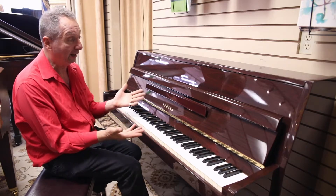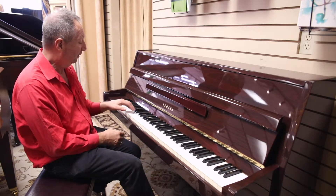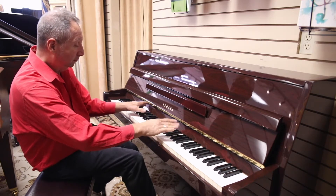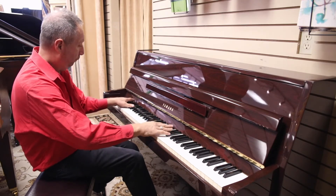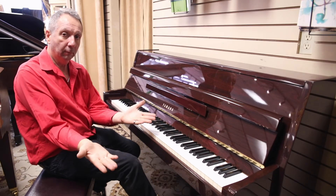It's a pre-owned, but like I said, it's like brand new. It plays on a very high level. And it can be yours.